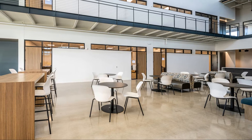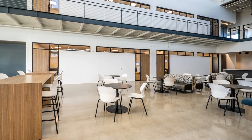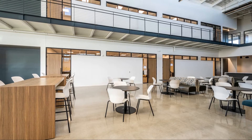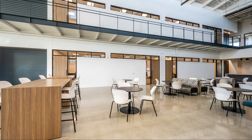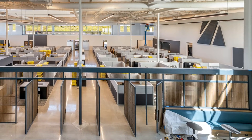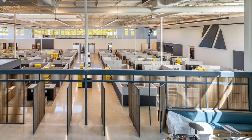The interior space included thirty-nine thousand five hundred square feet of ground floor and fifteen thousand square feet of mezzanine. The scope of work included mechanical, electrical, and plumbing systems, walls, stairs, and elevators.